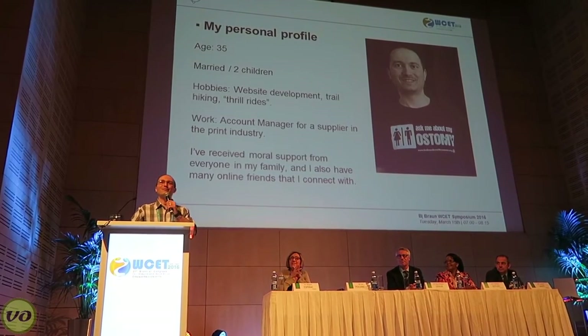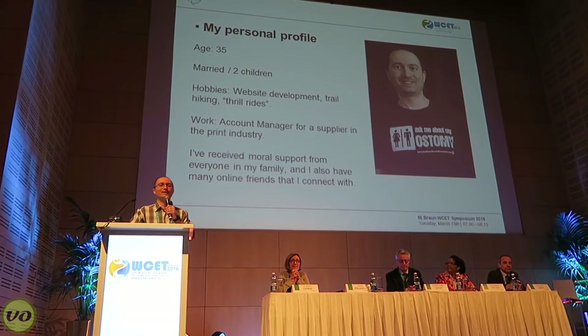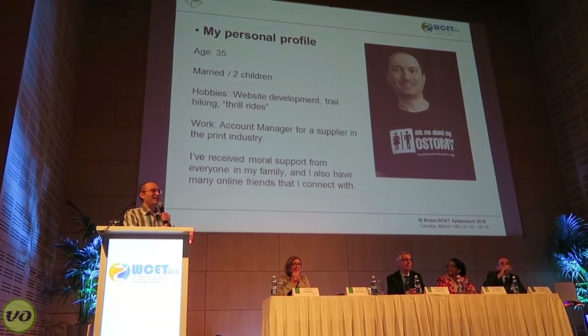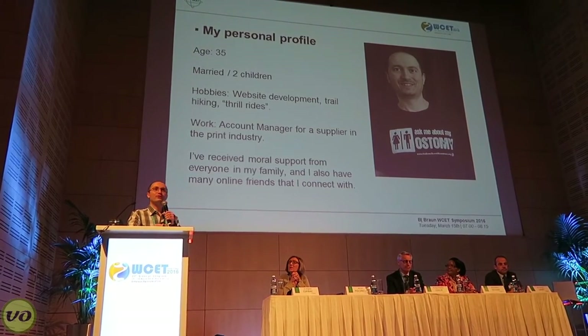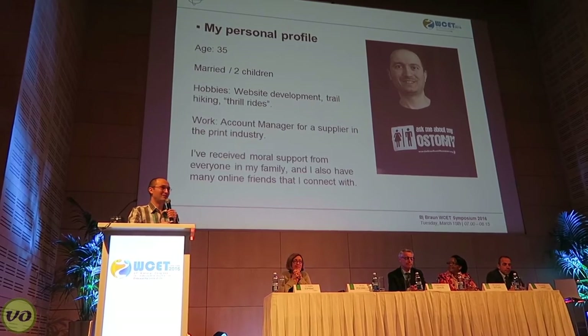My name is Eric. I am from Canada, and I have a permanent ileostomy. But I'm a happy ostomate. I'm 35 years old and I'm married with two kids. I have a son who's 11 and a daughter who will be 14 in a few weeks.